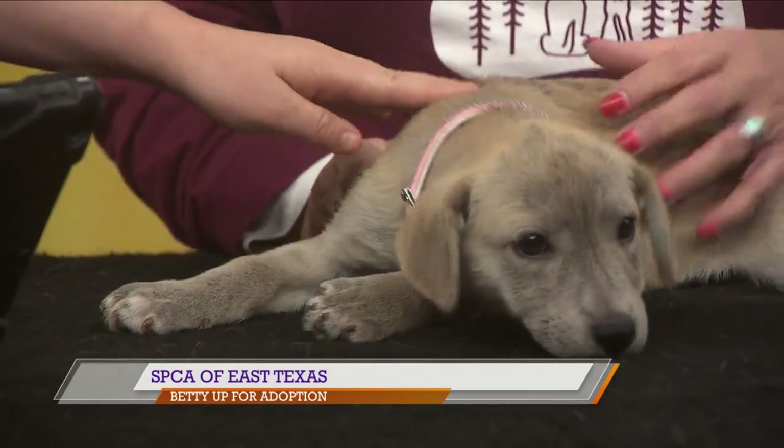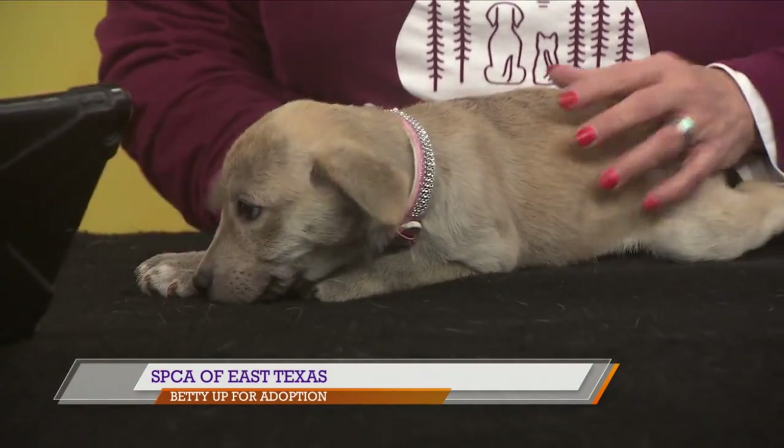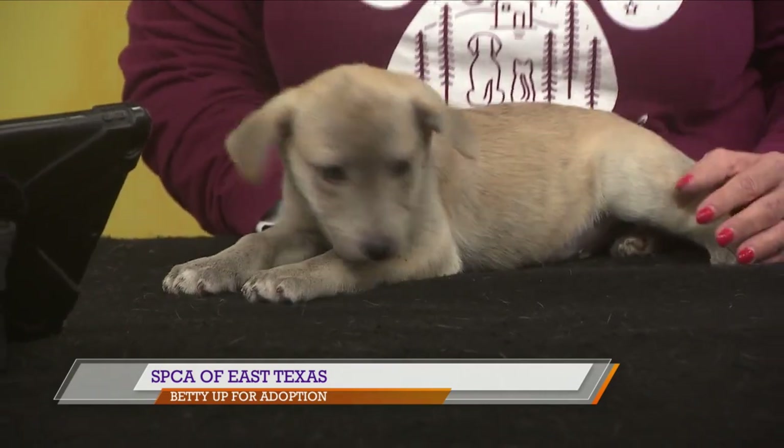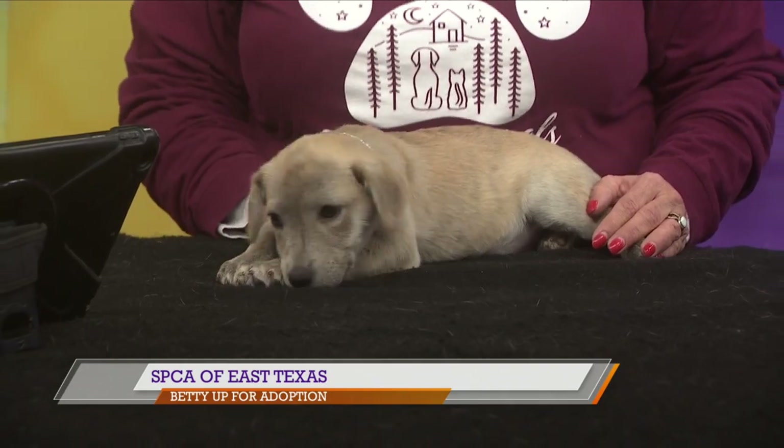If someone maybe isn't ready to adopt but is interested in trying it out with a family member, what about fostering? Oh, that's such a great idea — it really works well. Foster to adopt. If you just don't know, we've got an application; fill it out, and we can see how it fits into your lifestyle, how it fits into your home, and how you fit into its life. Because it's an adjustment for everyone.